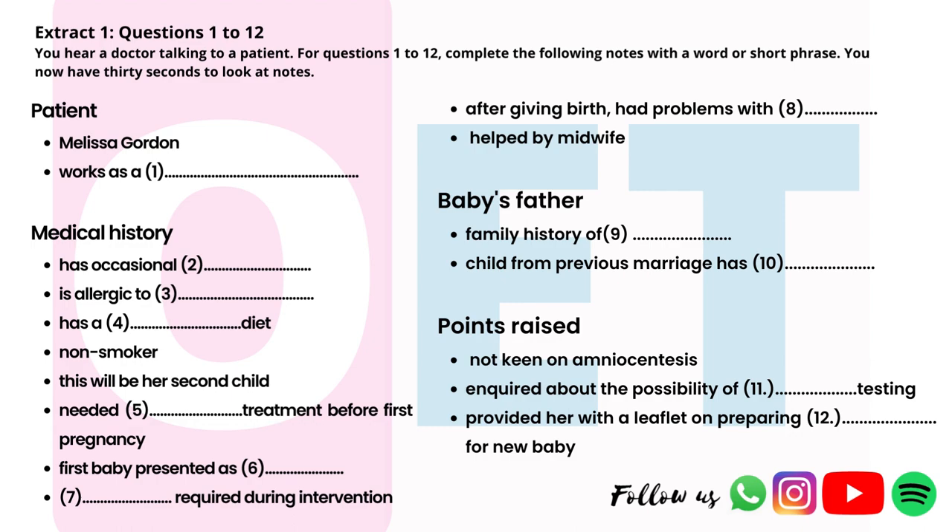We can discuss various testing options, if you like. You might want to consider amniocentesis, for example. But that carries a risk of miscarriage, doesn't it? I don't want to go for that. I've heard about another test called CVS — is that something to consider? Well, it's certainly an option. However, that procedure also carries a small increase in the risk of miscarriage, and you'd need to come to a decision fairly soon, because it's normally carried out between weeks 10 and 12 of the pregnancy. If there's more risk, then I wouldn't consider it. I know my husband will feel the same.